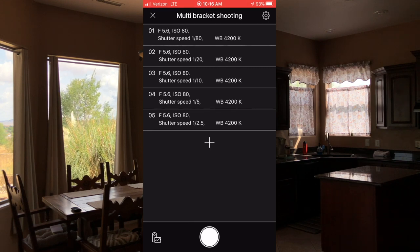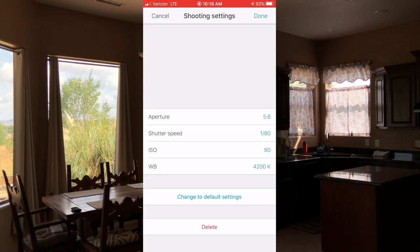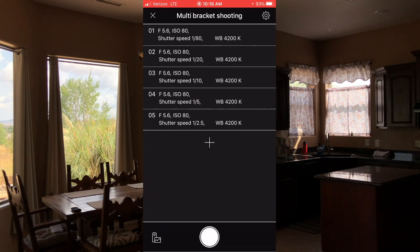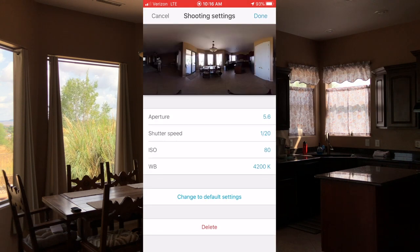This is the last multi-bracket I set up, and you can change your multi-bracket modes around. This one has five shots, taking five images at different shutter speeds. We're keeping the f-stop the same at 5.6 and the ISO the same at 80 — the shutter speed is what varies. The first shot is at 1/80th of a second — a pretty quick photo. As you can see, we've got detail out the windows but no detail in the rest of the room; it's very, very dark.